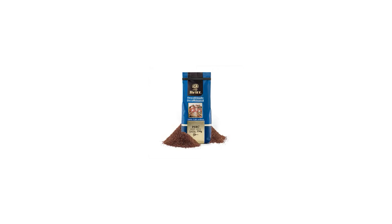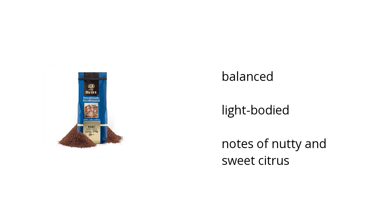Here are the top features of the Peruvian Decaffeinated. It is well-balanced, it is light-bodied, and it also has notes of nutty and sweet citrus.